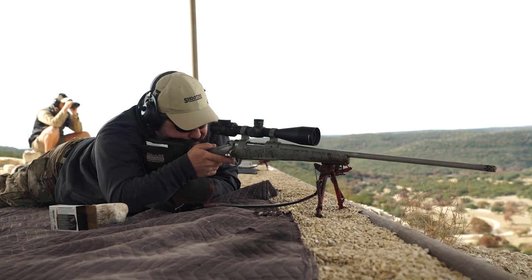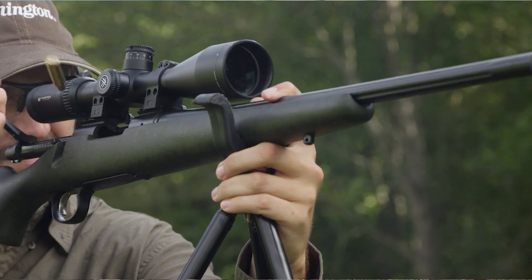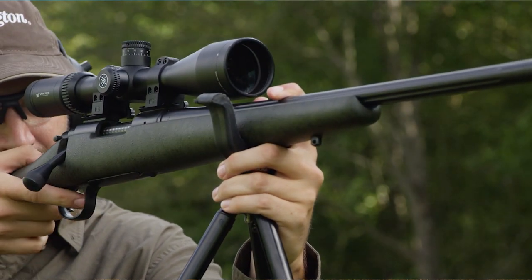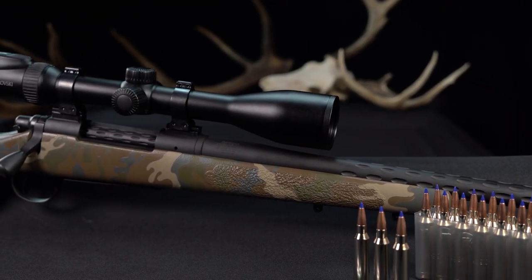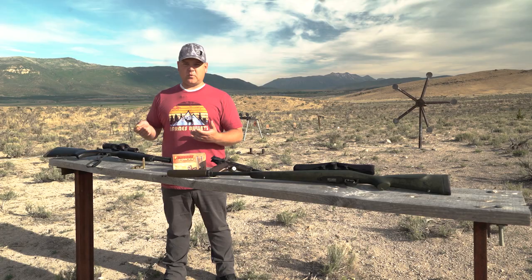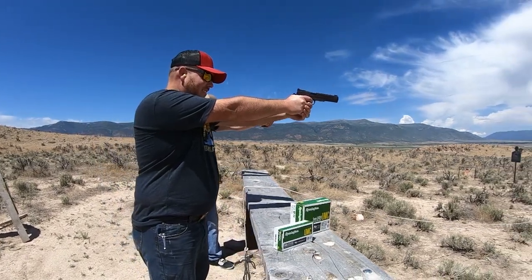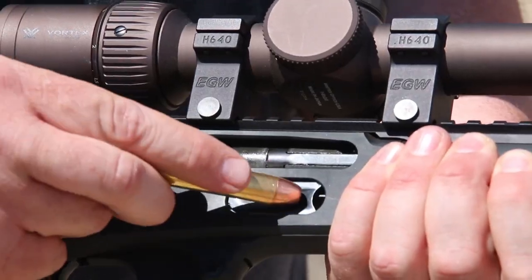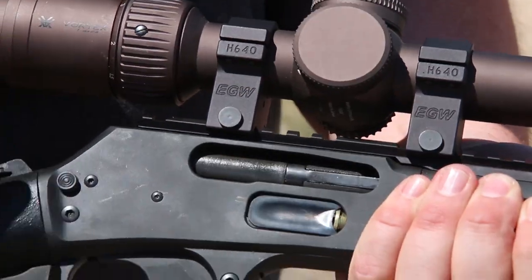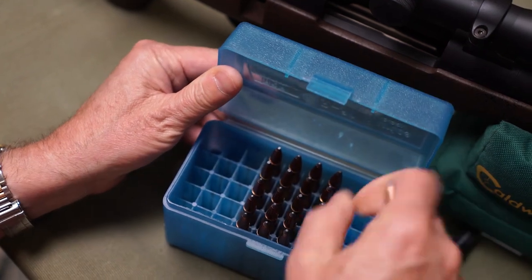Make sure every time you go to the range that you have the proper ammunition with the proper gun. It can get confusing for new hunters and shooters. For example, with 7mm, there's the 7mm Remington Magnum, the 7mm Ultra Mag, and the 7mm-08 — you need to ensure you have the exact ammunition type for your firearm. Even experienced shooters can mix things up when they bring multiple guns to the range.